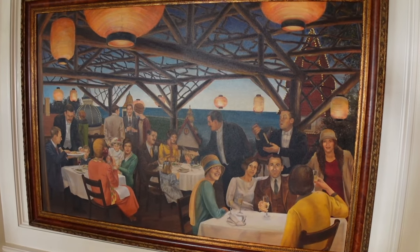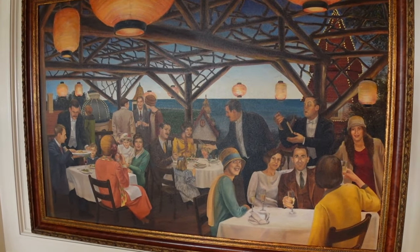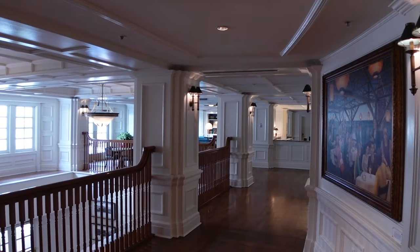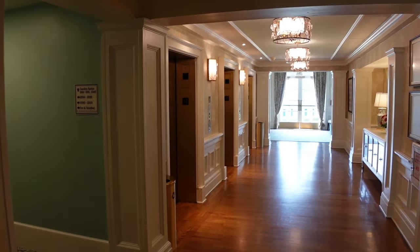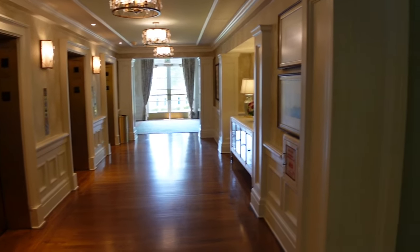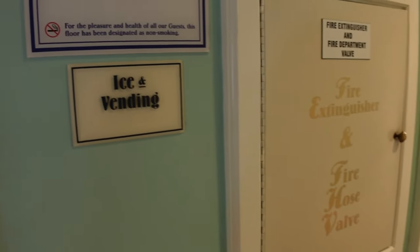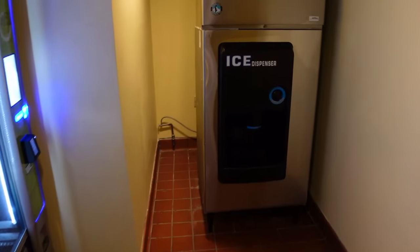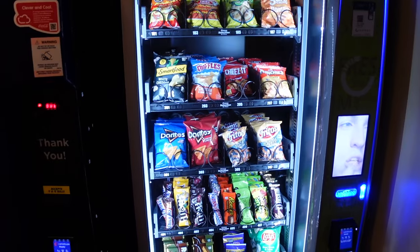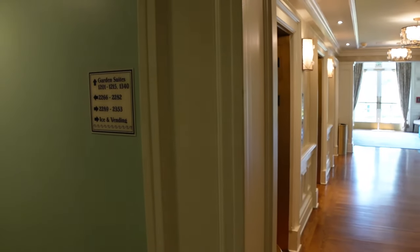There's a really neat oil painting here based on an actual boardwalk restaurant from the 1920s. So there's the Bellevue Lounge. Looks like they have elevators here as well as an ice and vending machine area. You have the ice dispenser, your snacks, and your drinks.